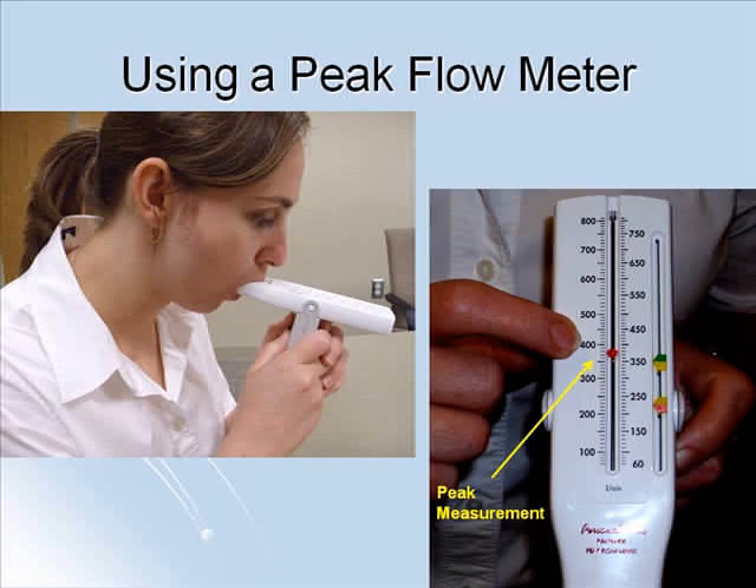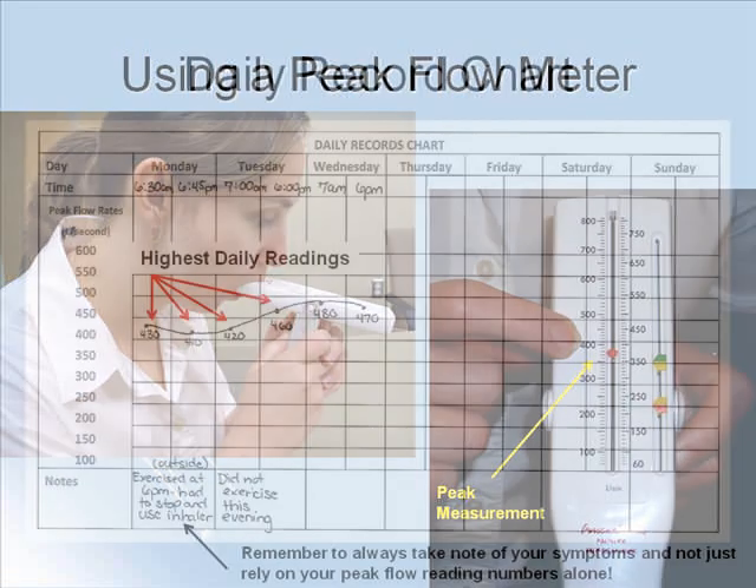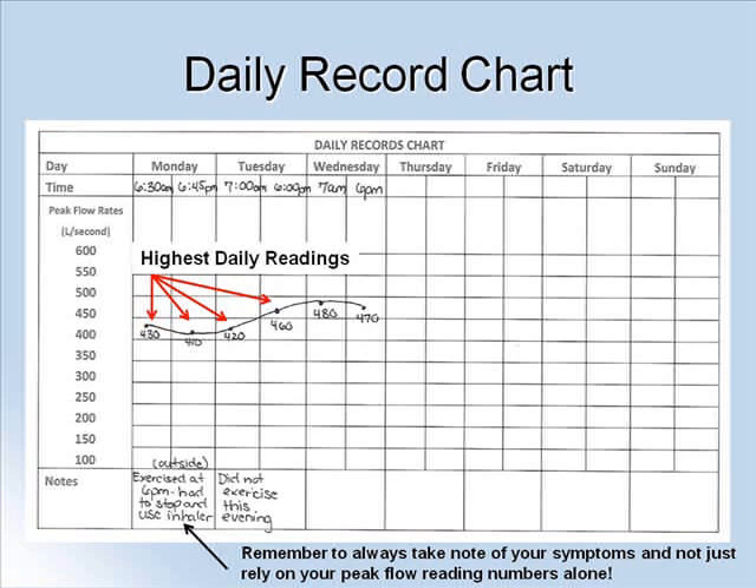The number where the indicator stops is your peak measurement. You should take three readings in a row and record the highest reading in a daily record chart or graph. This is an example of a daily graph. It can help you keep track of variations in your asthma. It is also a good record for your asthma care provider to assess and make changes to your asthma management plan at your next appointment.